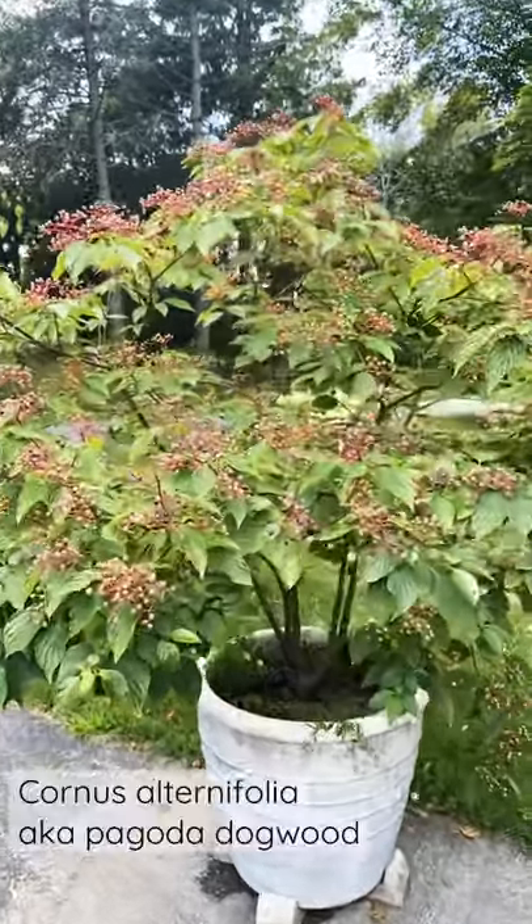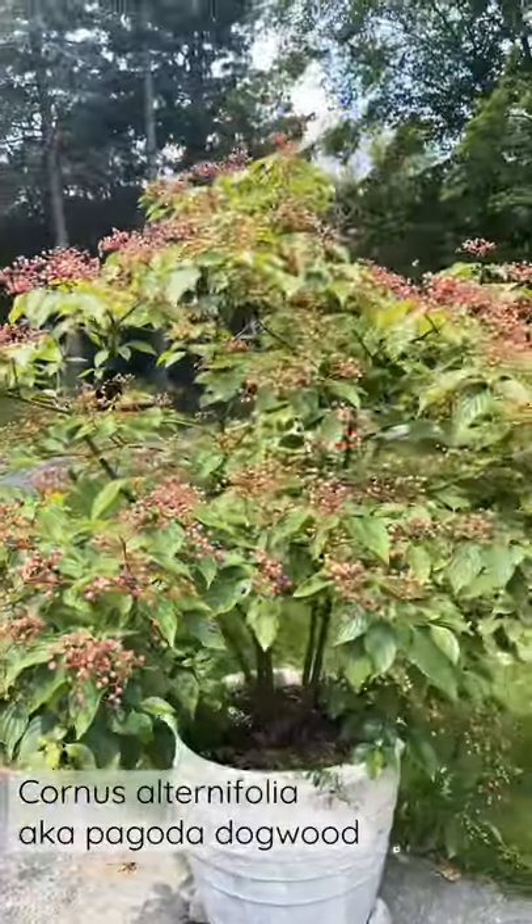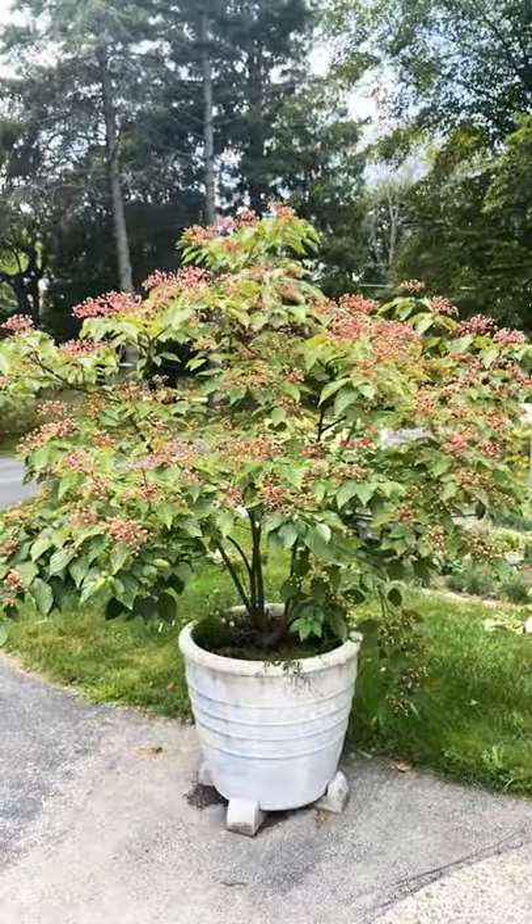This pagoda dogwood that I grow in a pot is absolutely full of fruit that's starting to ripen. It's so pretty and the birds are just going to love it.